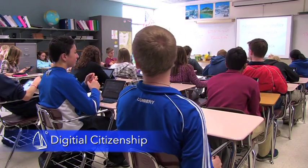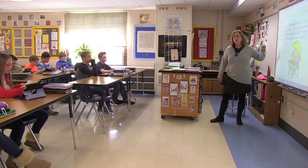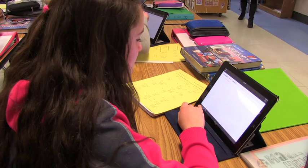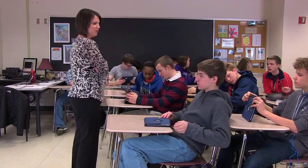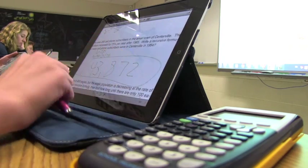As teachers are starting to use more technology tools in their classroom, one of the big conversations coming up with students is the digital citizen piece — how students can be a good digital citizen. We want to make sure that as we're using this technology, students are using it appropriately.